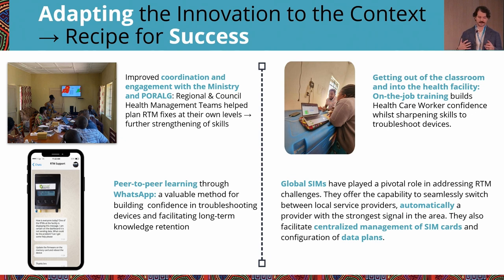Here are some of the ways Tanzania adapted to those challenges. There was increased coordination between the ministry and the president's office and community health teams to help diagnose RTM issues at the appropriate level. That helped more rapid response happen when devices were offline or out of data — instead of large-scale coordination, they were able to triage those issues at the appropriate level.